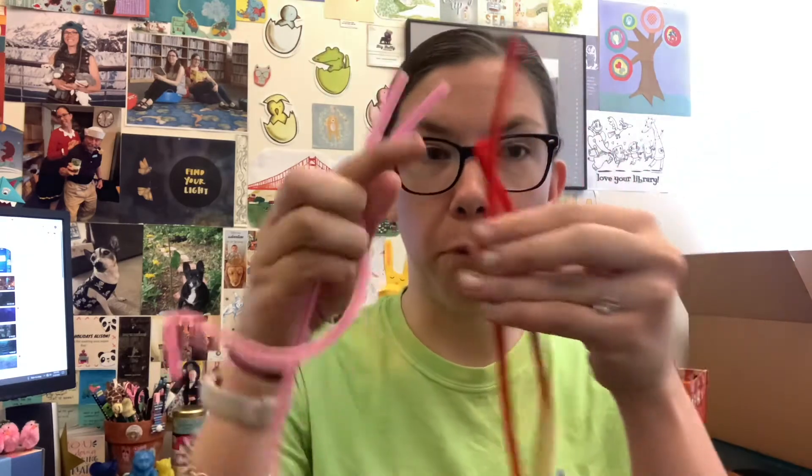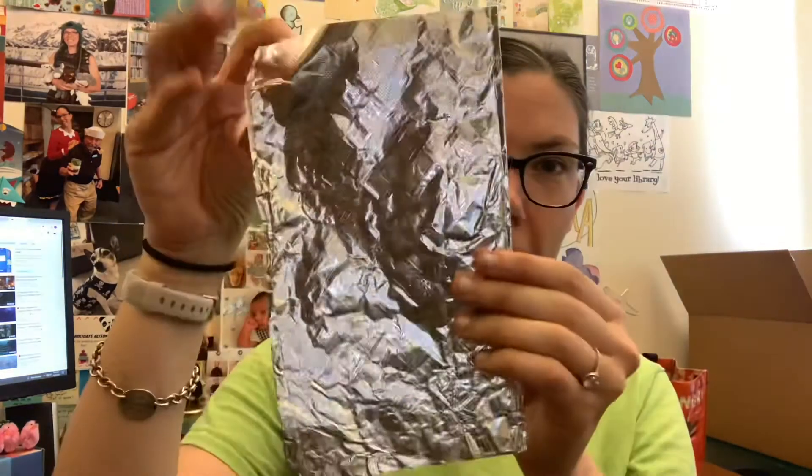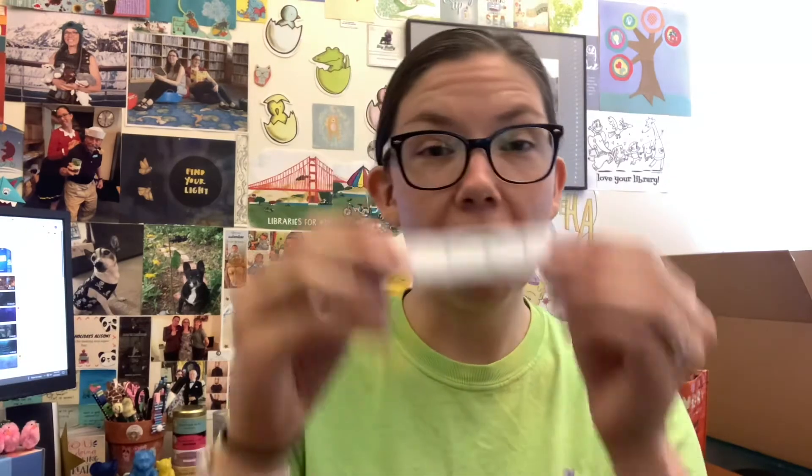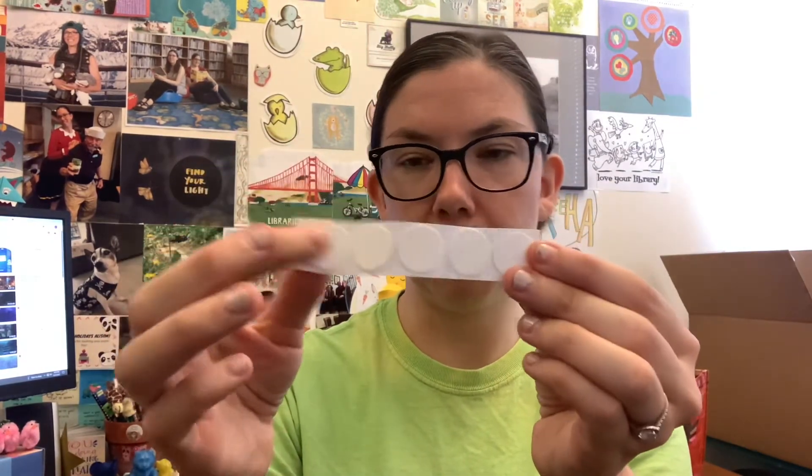In your activity bag you will find certain supplies. Every bag has four pipe cleaners, one sheet of aluminum foil, one cupcake liner, two index cards, and five glue dots. The glue dots are your adhesive — your tape. Using these materials, your challenge is to build as tall of a perch as you can for little Harry.